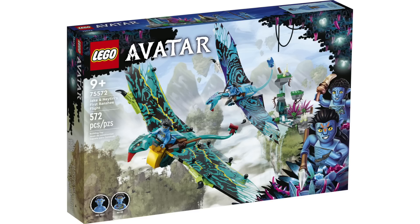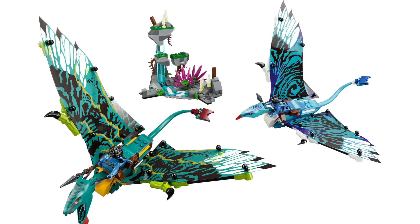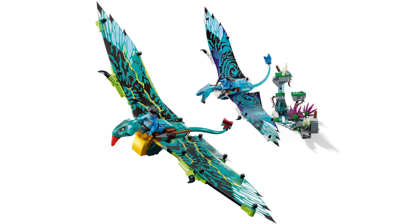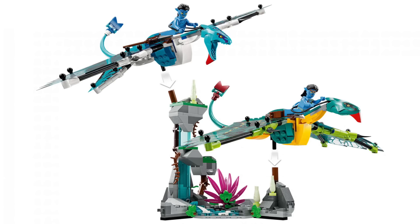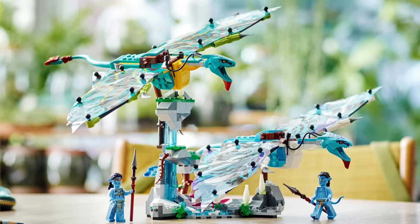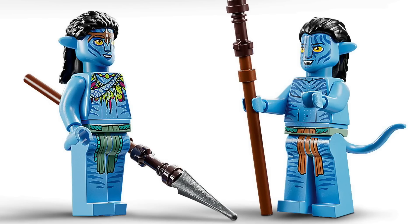Next, Jake and Neytiri's First Banshee Flight with 572 pieces retails for $60. The standout builds are of course the Banshees, each featuring new custom molded heads and really interesting plastic wings that can be posed and bonded with a rider. The Hallelujah Mountains build also acts as a stand for the Banshees for dynamic posing and looks really nice with all the waterfalls. Included are minifigures for Neytiri and Jake Sully with great printing and spears.